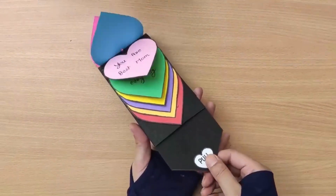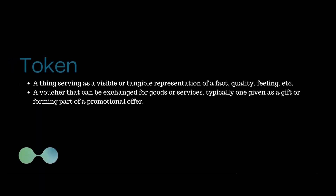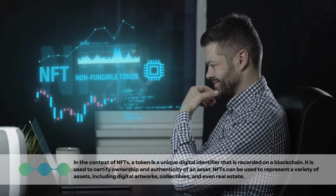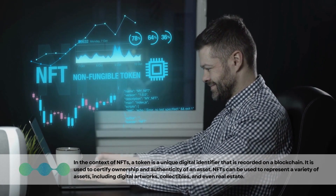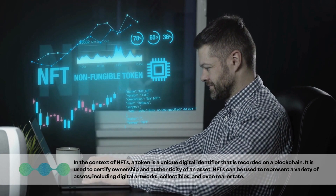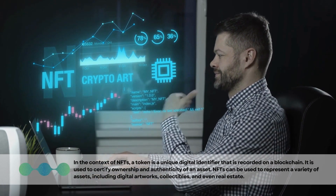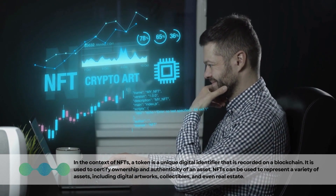You can't replace a non-fungible item for anything else. A token can be defined as a thing serving as a visible or tangible representation of a fact, quality, or feeling — or as a voucher that can be exchanged for goods or services. In the context of NFTs, a token is a unique digital identifier recorded on a blockchain, used to certify ownership and authenticity of an asset. NFTs can represent digital artworks, collectibles, and even real estate.